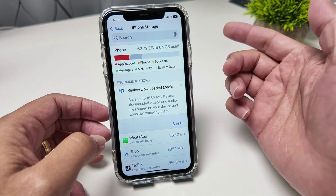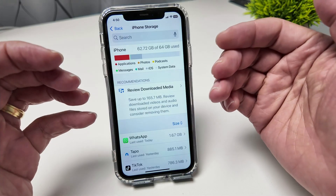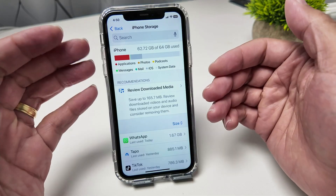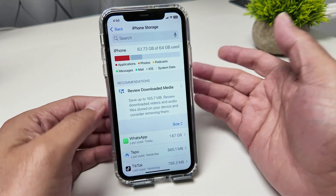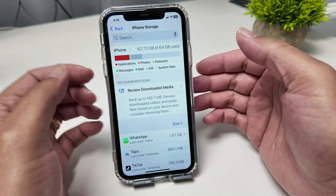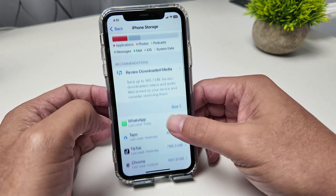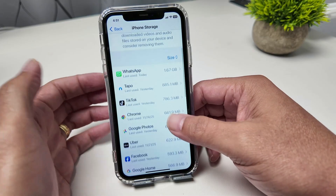That's more than half of my 64 gigabytes, so I have to find a way to fix this. I don't know what Apple is doing here, but it's a nightmare. I've tried everything — I've tried to clean the photos, videos, delete some apps, clean the cache — and it doesn't work.